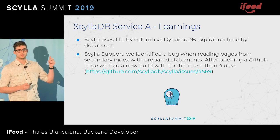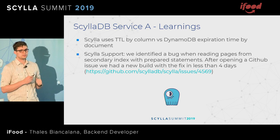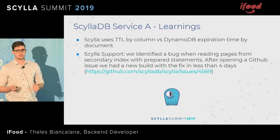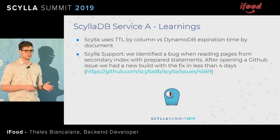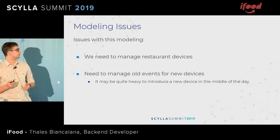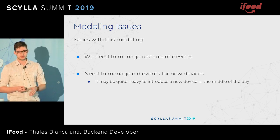One element we noticed is that Scylla uses TTL by column instead of DynamoDB's expiration time by document. We also found a bug when working on this. Finding bugs is not nice, but when we opened the bug and provided everything we could, in four days we had a release candidate with that fix. It's really nice to know it's open source so we can see what's happening, and that there's someone working with us. However, we also didn't like this modeling — same thing we didn't like with Dynamo — because we need to manage the restaurant-device relationship, which is a pain, and managing events for new devices can be quite heavy in the middle of the day.